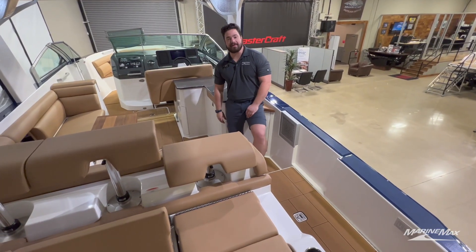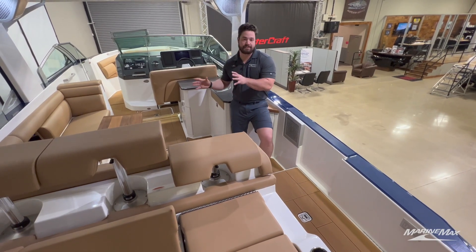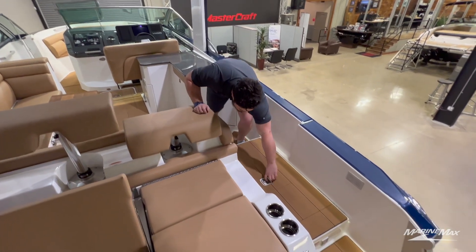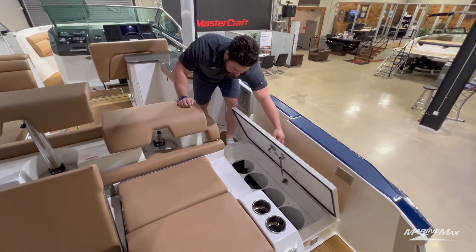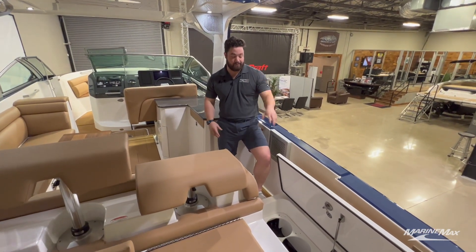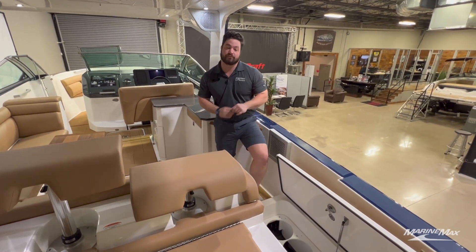One of the great things that Aviera did is they took the luxury aspect of this boat but also made it super functional. On this walkway from the transom we have a great storage spot for all of our fenders — tucked away, easy to access while we're at the back of the boat. Just a great feature that uses space really well.